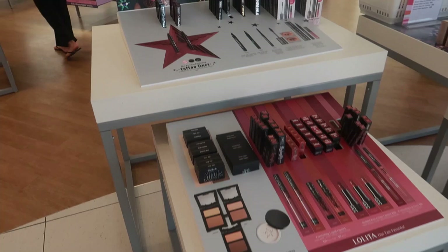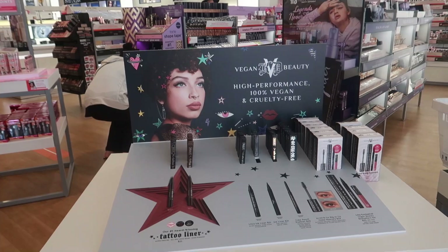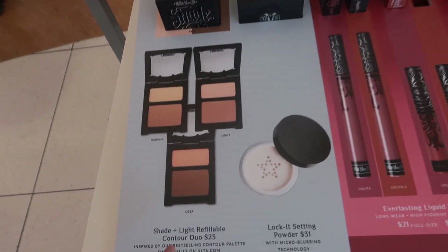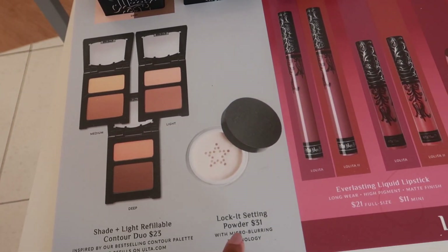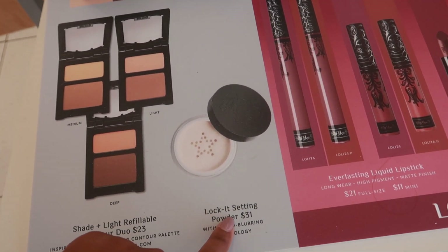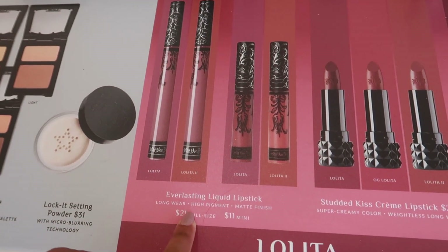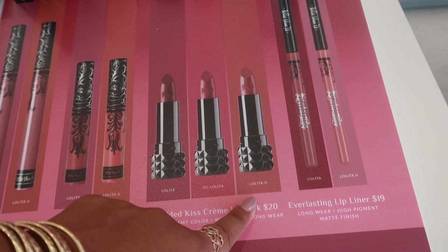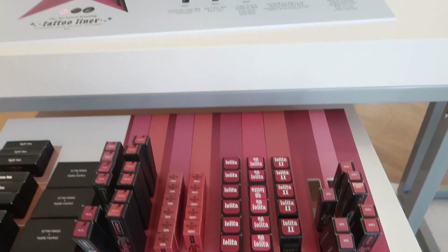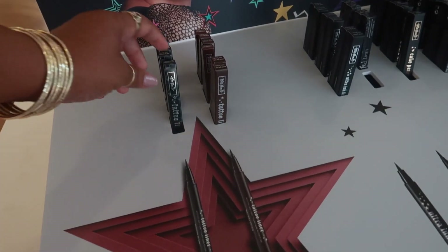Here's the new vegan beauty Kat Von D. She has the contour duo for $23, Lock It setting powder for $31, liquid lipsticks for $21, and the minis are $11. There's also Studded Kiss Cream in Lolita. The tattoo liners are $21.